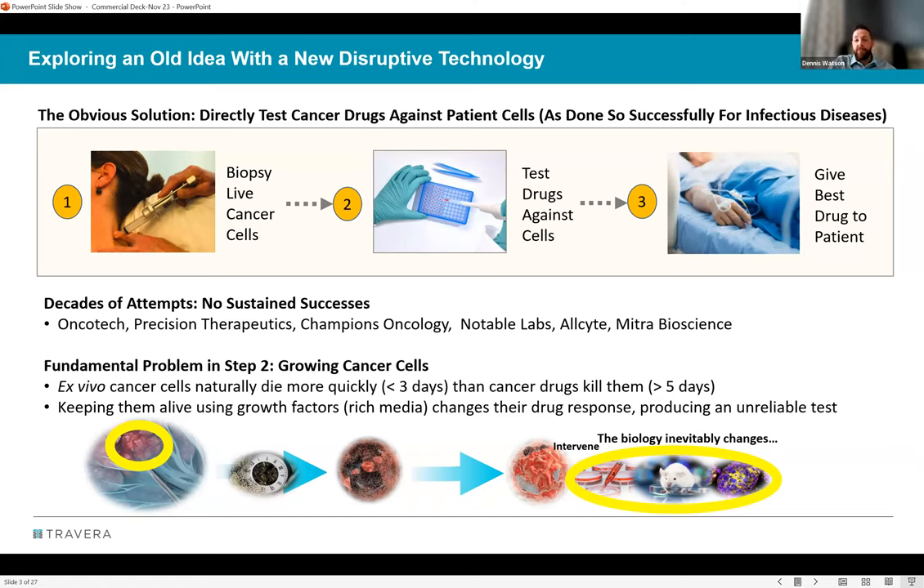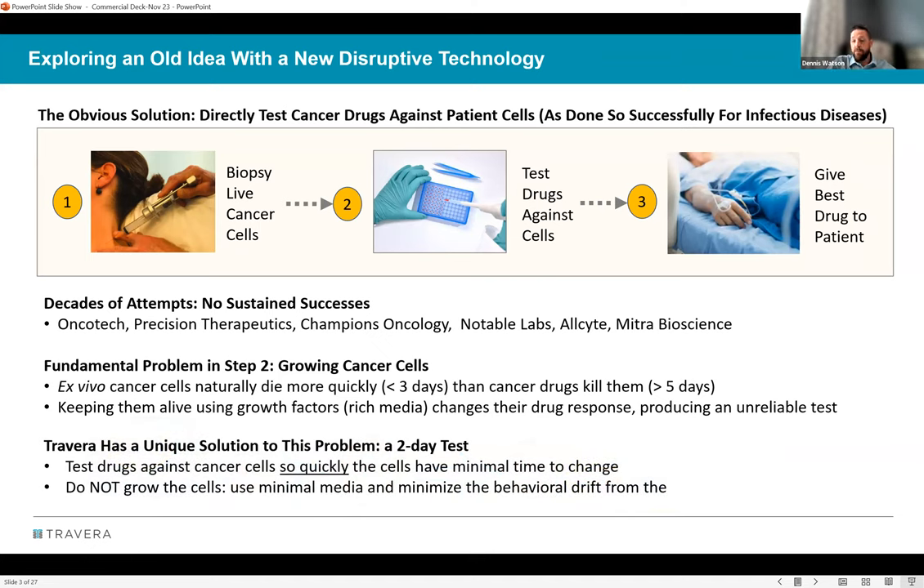Travera's key innovation is working the clock backwards: rather than keeping cells alive long enough to measure drug killing, they measure the drug's impact on cells so fast that nothing needs to be done to keep them alive. This is the first clinically available ex vivo drug test — to Dennis's knowledge in 70-plus years of research — that actually tests drug response in the patient's direct cells rather than a grown version of those cells.